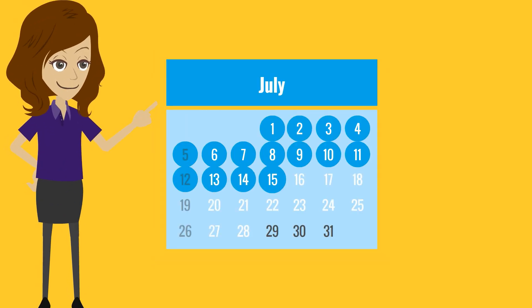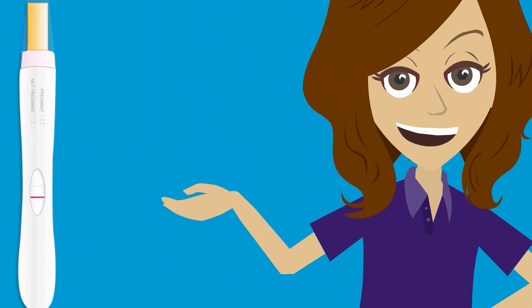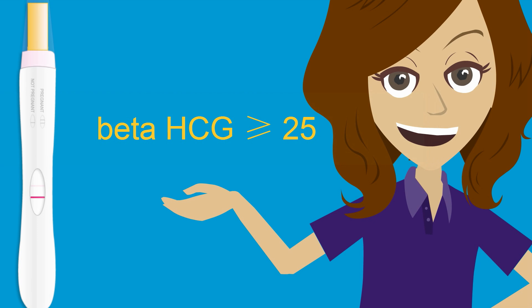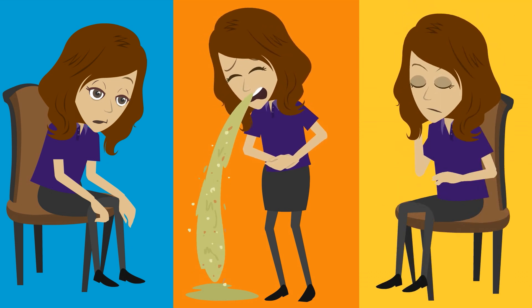Nuuly has regular 28-day cycles and she has just missed a period. Most women will take a home pregnancy test. How sensitive is a home pregnancy test? It becomes positive with a beta-HCG as low as 25. Nuuly may notice symptoms such as fatigue, nausea, vomiting, and breast tenderness early in pregnancy.